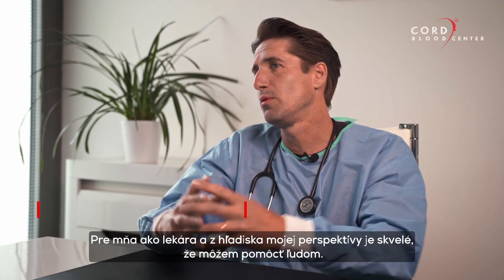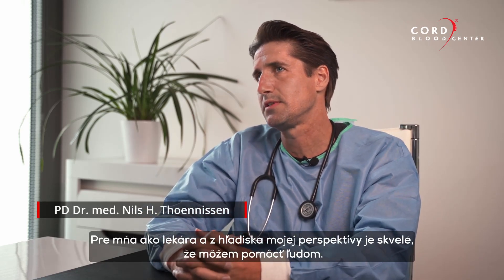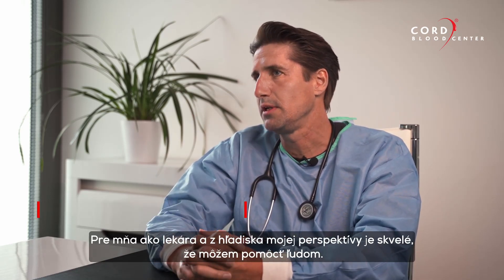Another major focus is idiopathic pulmonary fibrosis, a kind of chronic disease of the lungs. From my perspective as a doctor, it's tremendous that I can help people who are usually lost in rehabilitation programs, because we can actively bring in regeneration.